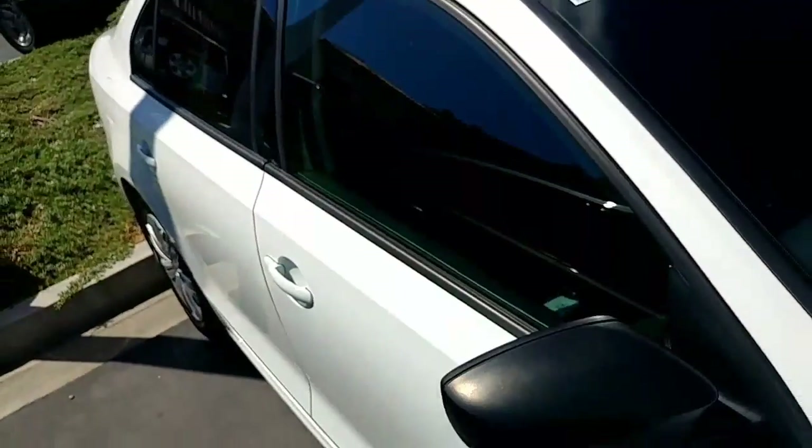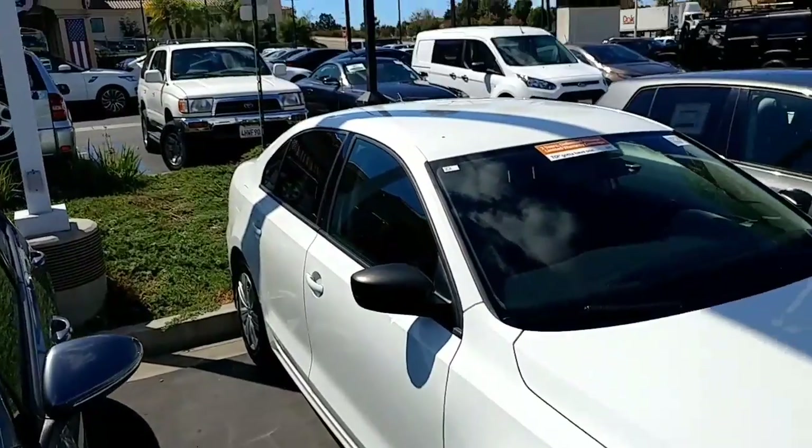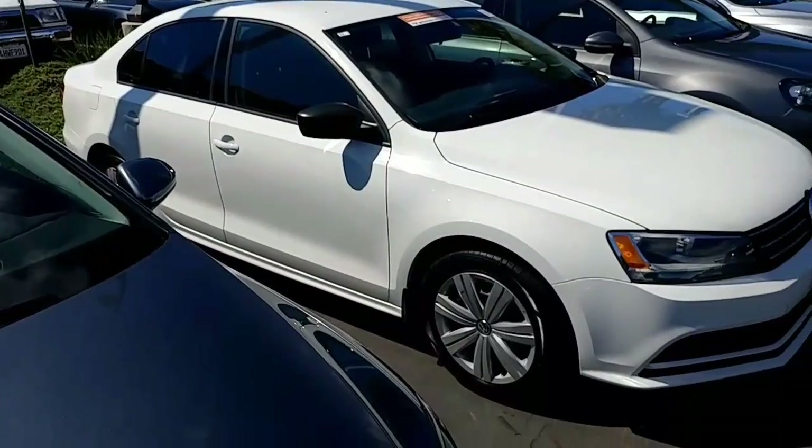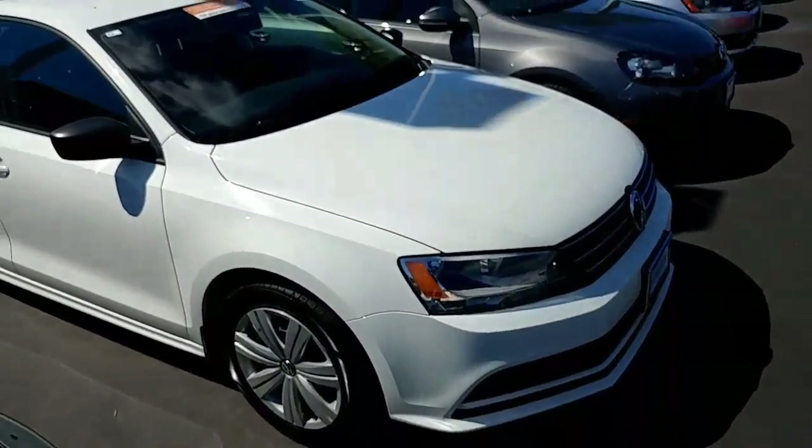This one just got some brand new tires. We got the back windows tinted on the car — we took the front tint off, but you could re-tint the front windows if you wanted to. Let's take a look on the inside as well.